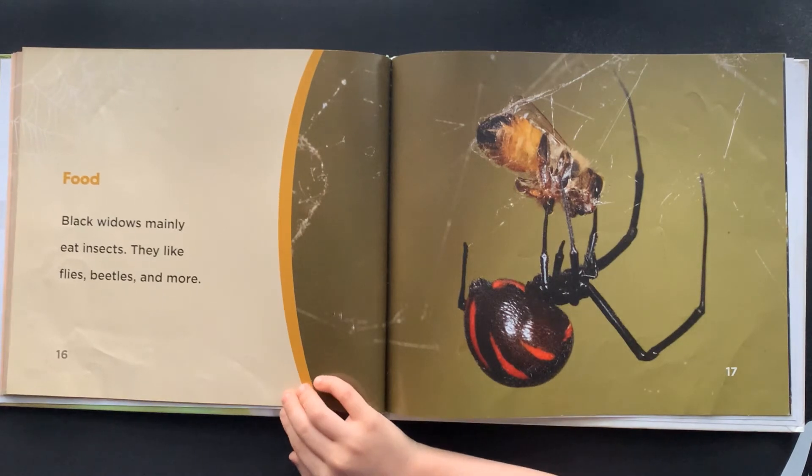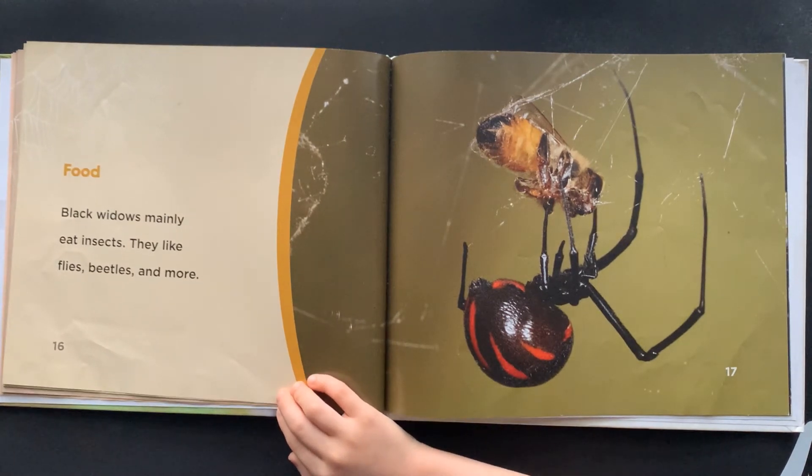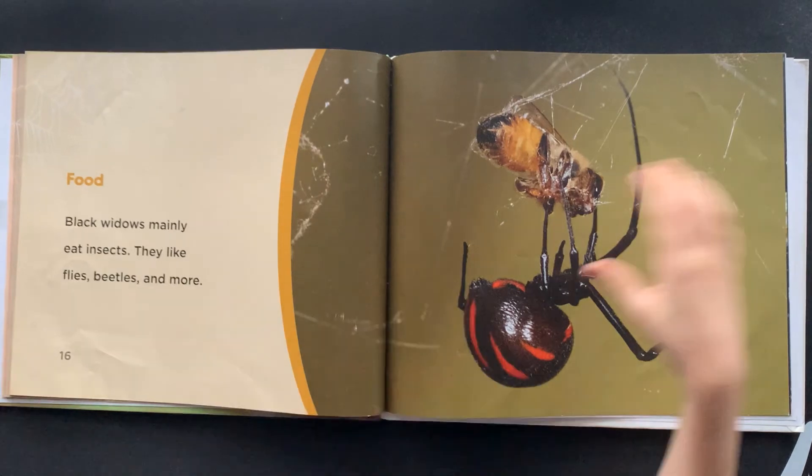Food: Black Widows mainly eat insects. They like flies, beetles, and more.